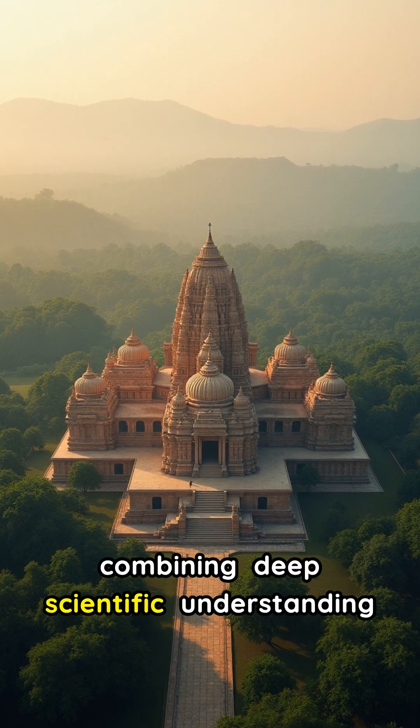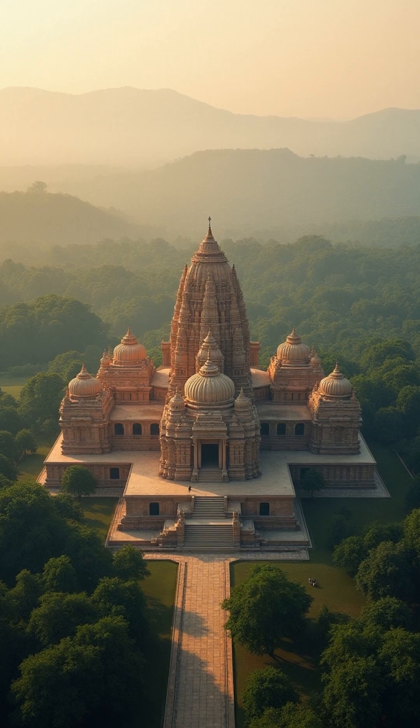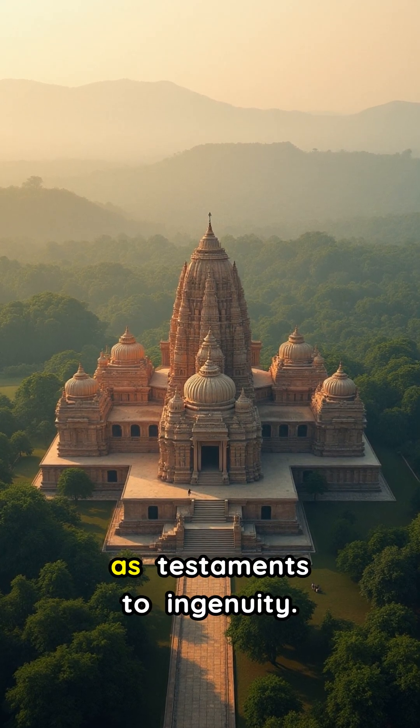These ancient builders truly mastered earthquake-resistant construction, combining deep scientific understanding with artistic brilliance. Their enduring creations stand as testaments to ingenuity.